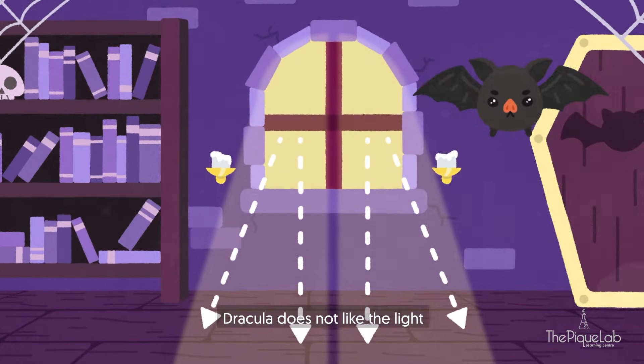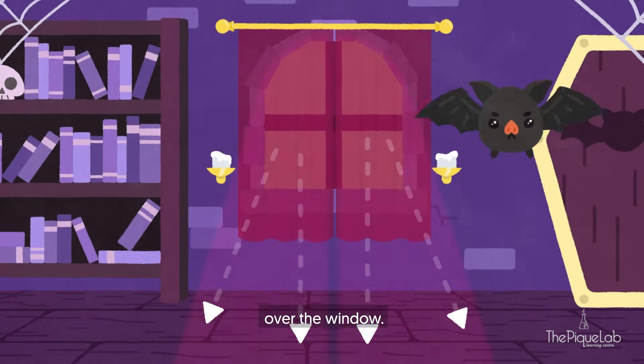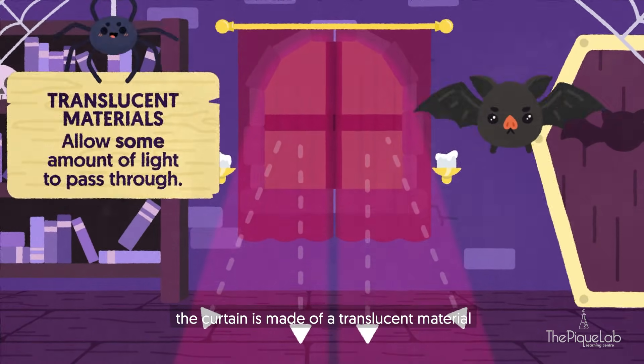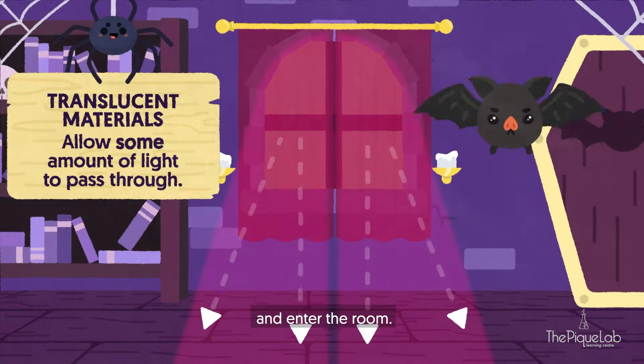Dracula does not like the light, so he draws a thin curtain over the window. However, the curtain is made of a translucent material and allows some amount of light to pass through and enter the room.